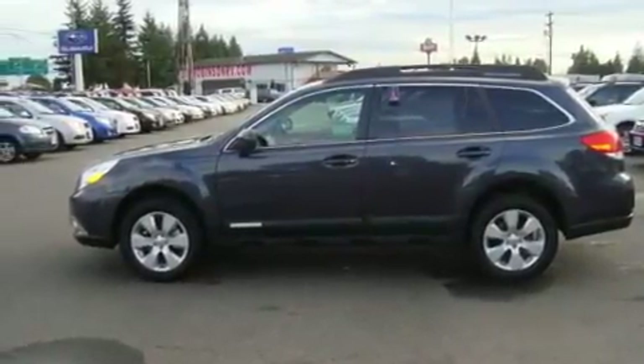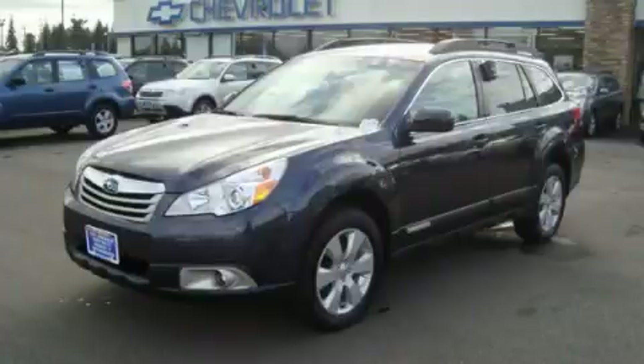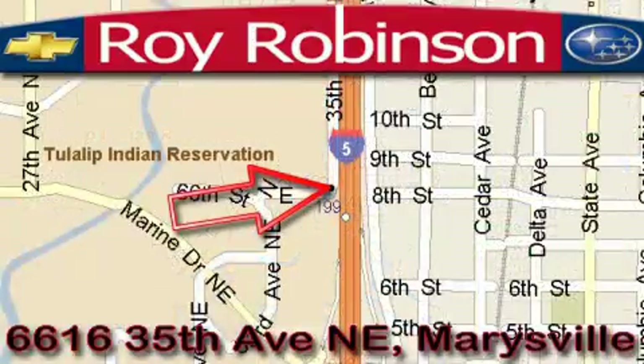This vehicle won't last long at this price. Call and arrange a test drive now. Loy Robinson Chevrolet Subaru is located at 6616 35th Avenue in Marysville. Our main objective is to make your experience at our dealership a satisfying one, whether it's for sales, service, or parts.